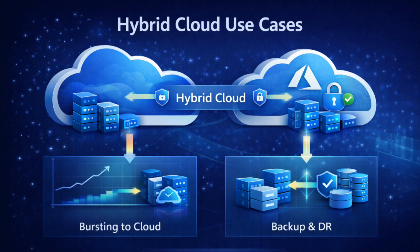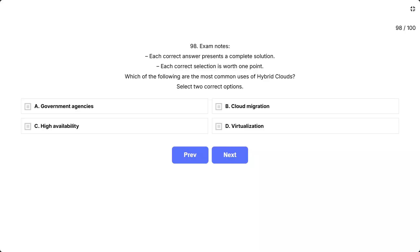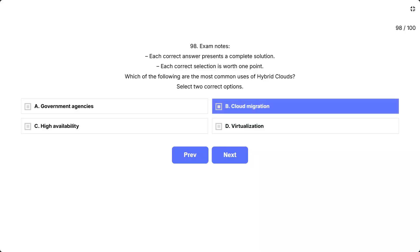This question asks you to identify the two most common use cases for hybrid cloud deployments. Think about what hybrid clouds enable — combining on-premises infrastructure with public cloud for specific business benefits. The correct answers are cloud migration and high availability.